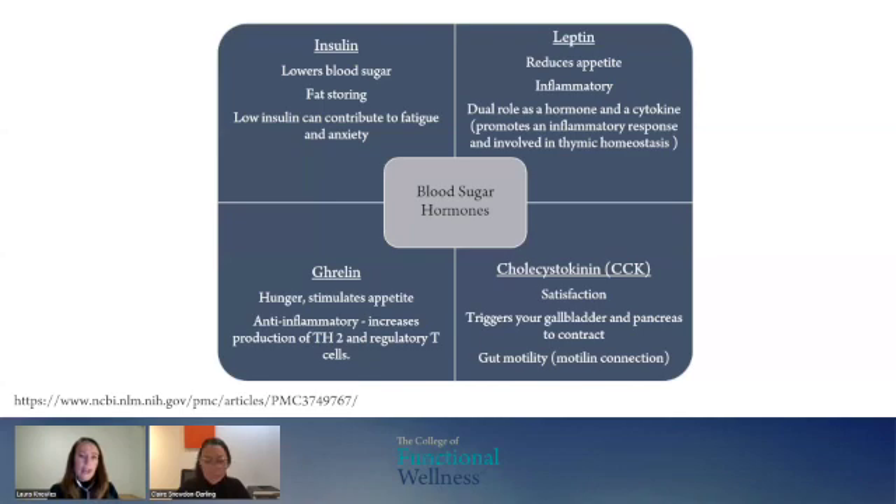Leptin is the hormone that we release after we've eaten and we have that satisfaction of 'this is delicious.' There's an inflammatory response that happens when our body is flooded with leptin. It has a dual role as a hormone, but also as a cytokine, which is an immune cell. This is where we're starting to see how cells have both an immune response and a hormone response.